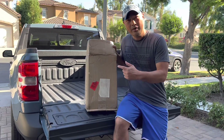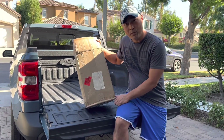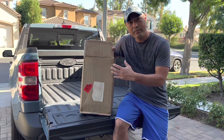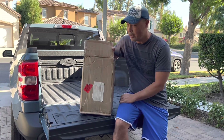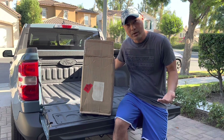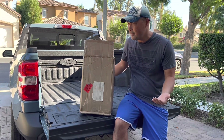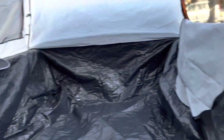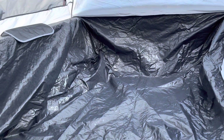On my gear experiments channel I demoed this truck bed tent for the Ford Maverick and it seems to fit pretty well. But you guys on this channel know that I'm not a big fan of tent camping — I'll do it a little bit, but I prefer something more built-in.